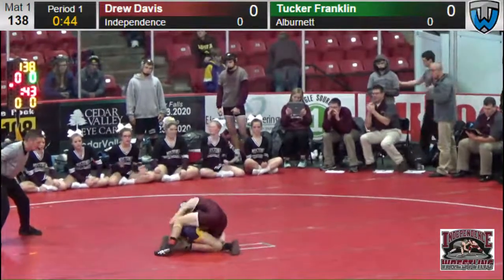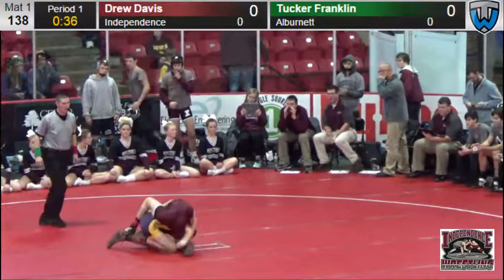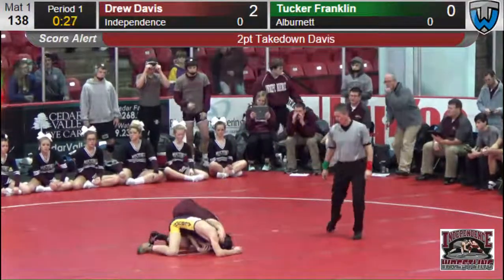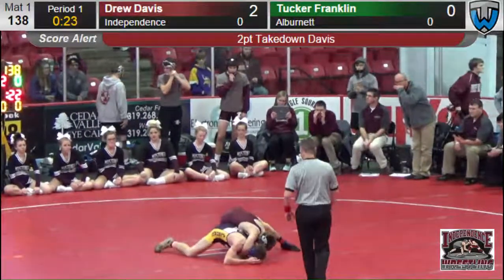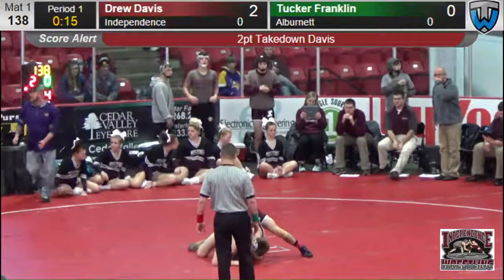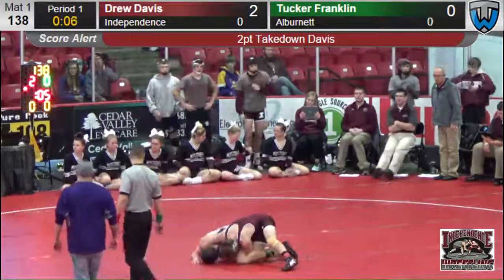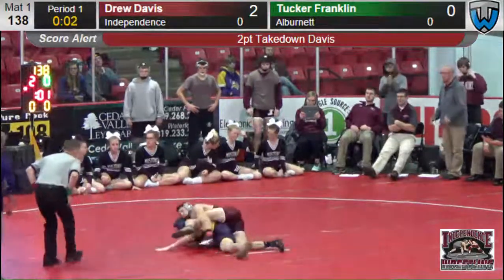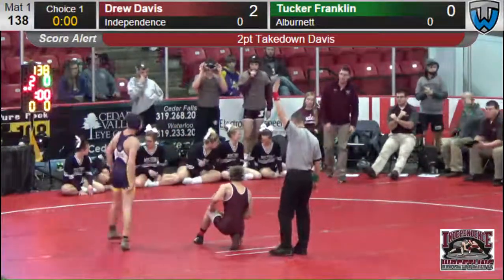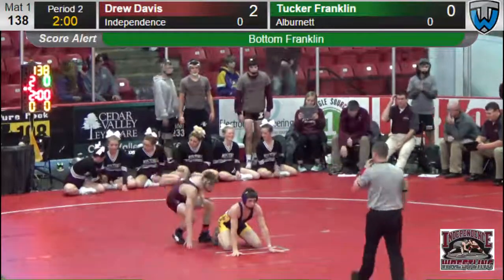Referee has not awarded any points yet. He's looking to hook that ankle. 40 seconds left in the first period. Albernette hanging on to Drew Davis' leg. And there he's going to reward two. Drew was able to grab the far ankle, now he's across with the cradle. Good job — after getting the two points, he jumped over to the other side and has the cradle hooked up. We believe this is Tucker Franklin of Albernette on the mat right now. The time's going to run out just as he was getting ready to turn his opponent over, possibly for some back points. No back points. Heading into the second period at 138.